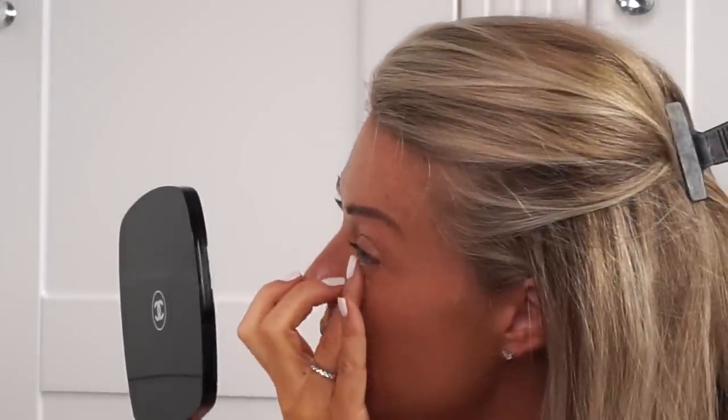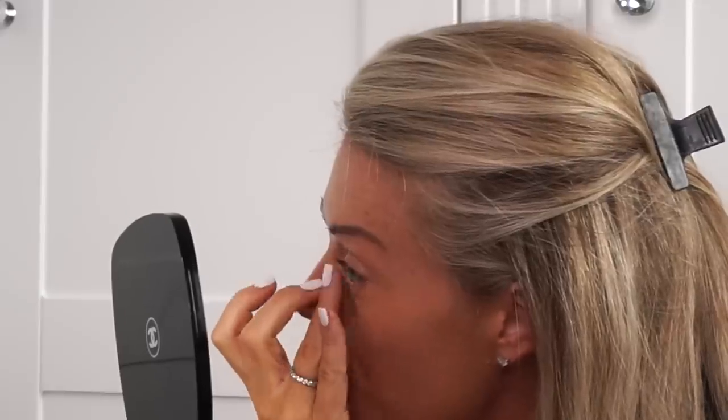Once I've got the foundation base on, I then apply concealer if I haven't slept very well or I've got bags — just underneath my eyes. And I do use my finger for that; it's probably the only product I would use my finger for, just because I can get right in. This particular one is a MAC Studio Finish Concealer in NC25, and that's what I use underneath my eyes or on spots.